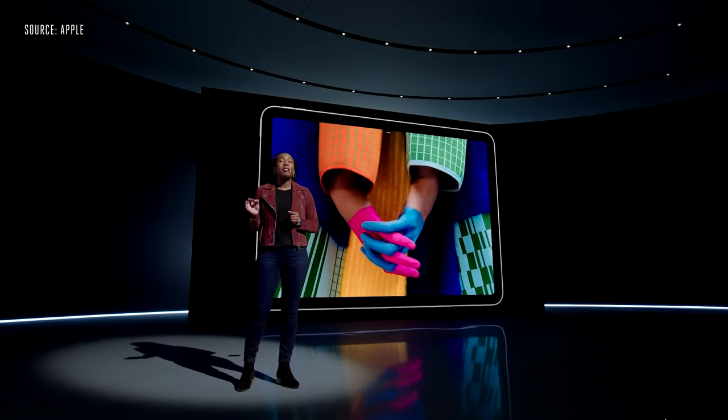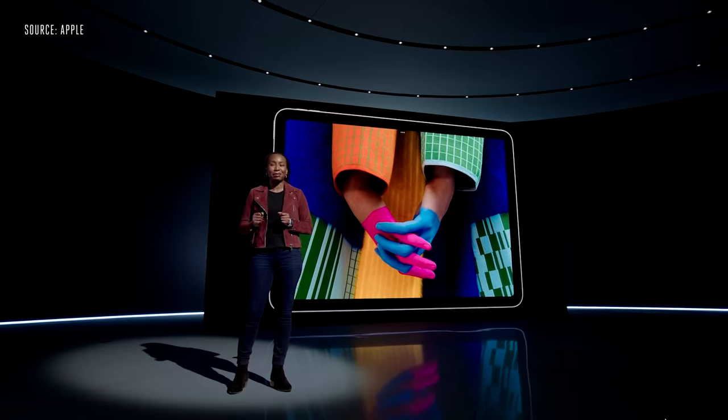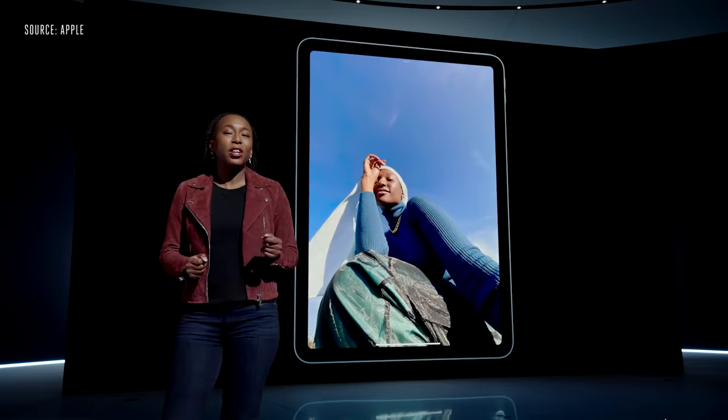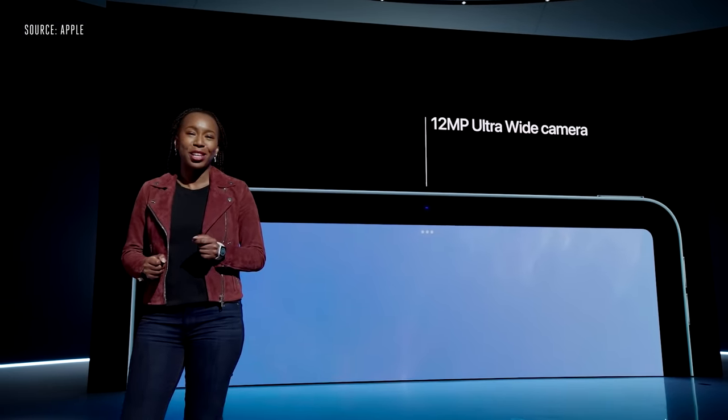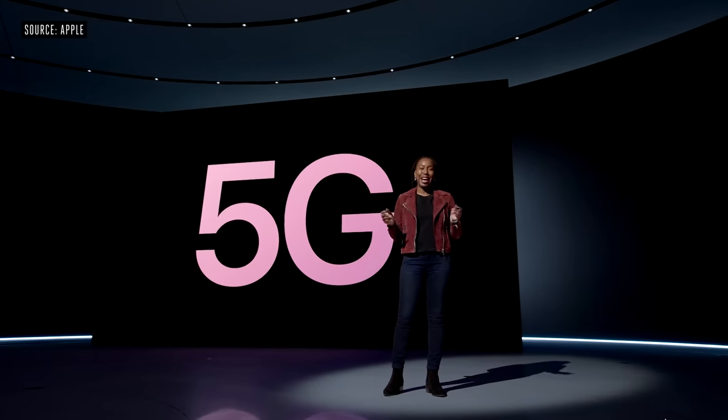The display features True Tone, 500 nits of brightness, and anti-reflective coating. Another big update for iPad Air is the front camera — it will now feature a 12-megapixel ultra-wide camera, which means it supports Center Stage.